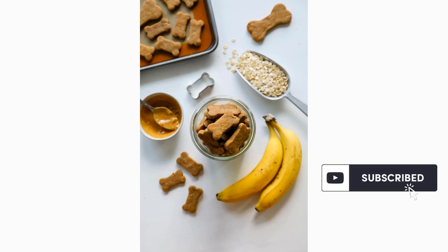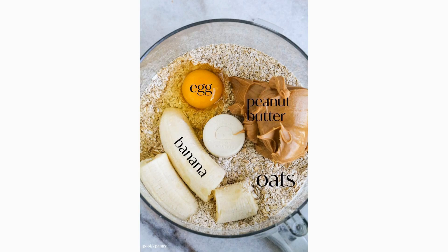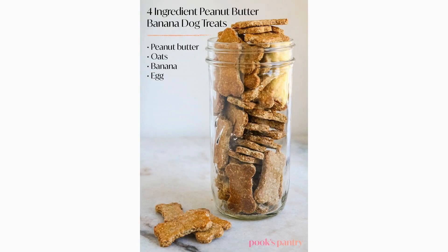These tasty treats are simple to make and packed with nutrients. Mash a ripe banana and mix it with a tablespoon of creamy peanut butter. Drop spoonfuls onto a baking sheet and freeze until firm. Your pup will love the delicious blend of flavors.